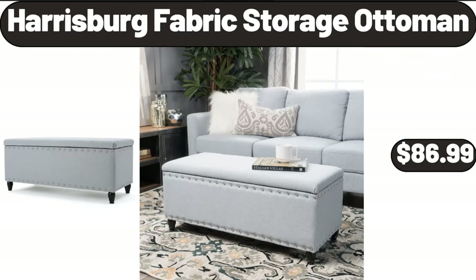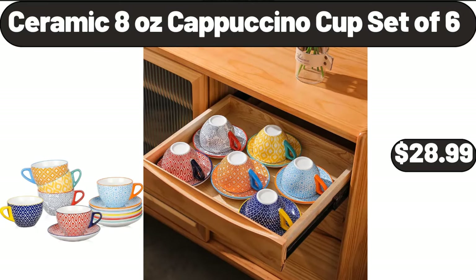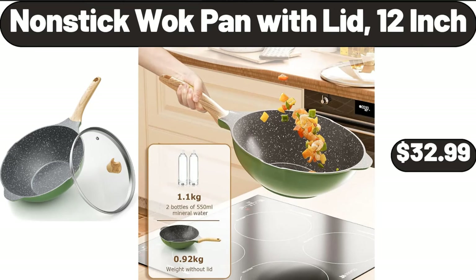Harrisburg fabric storage ottoman, $86.99. Porcelain embossed salt and pepper shaker set, $2.99. Ceramic 8-ounce cappuccino cup set of six, $28.99. Air popcorn maker, $29.99. Nonstick wok pan with lid, 12-inch, $32.99.